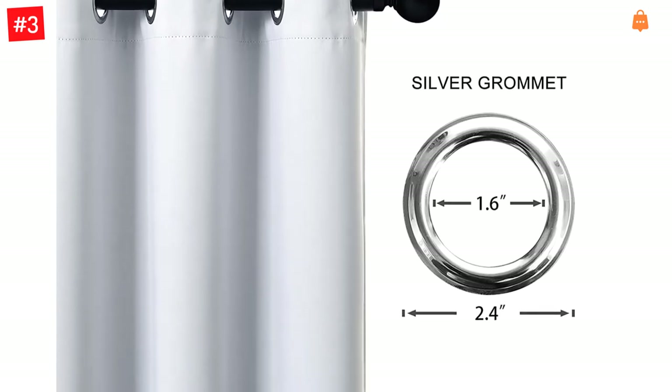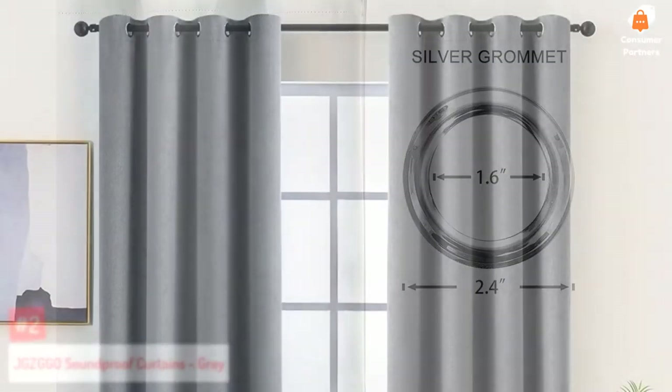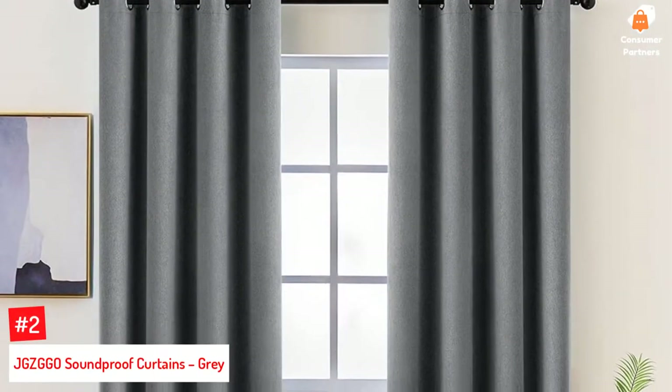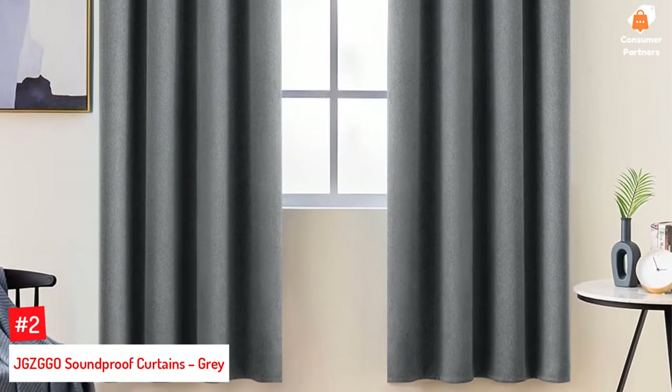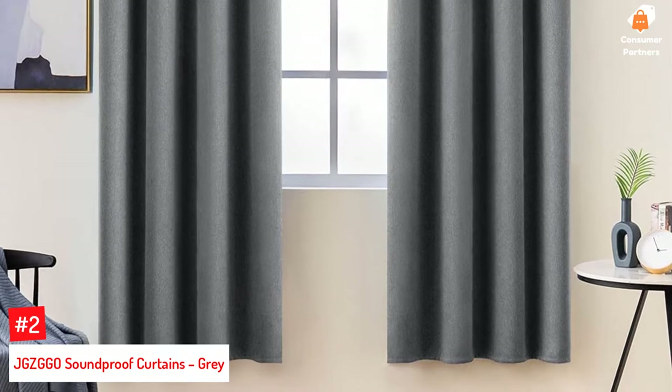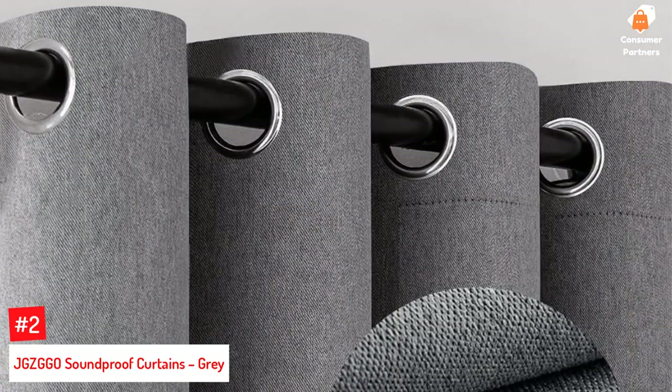These curtains enhance the quality of your sleep by lowering noise levels and darkening the room. Number 2: JGZ GGO Soundproof Curtains, Gray. These premium-quality polyester soundproof curtains have a fine linen texture and come as a set of two panels, each measuring 52 inches in width and 72 inches in length.